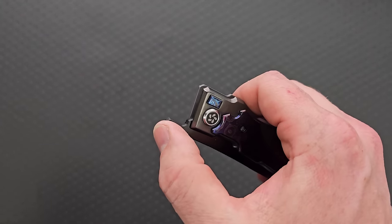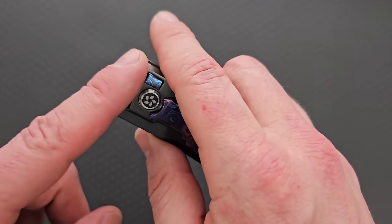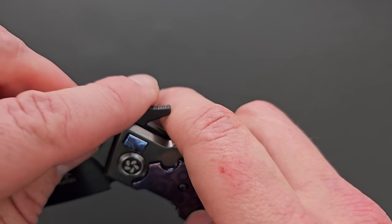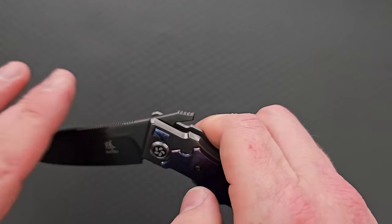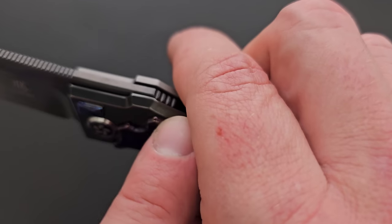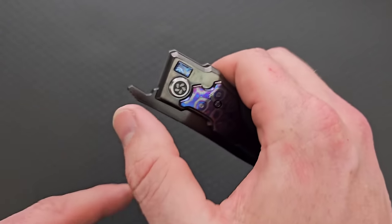One of the easiest to actuate front flippers. You've got to keep your index finger out of this zone because this guy will come around and will pinch you, definitely. So you keep your fingers back from where that closes, which is right there where that angle changes, and you're good to go.